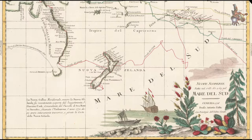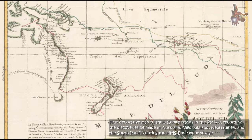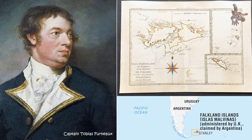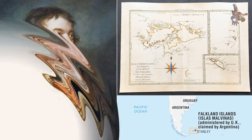Scientists were interested in observing this event because it provided an opportunity to measure the distance between the Earth and the Sun, known as the Astronomical Unit. Understanding the AU was crucial for developing more accurate celestial navigation and determining the scale of the solar system.